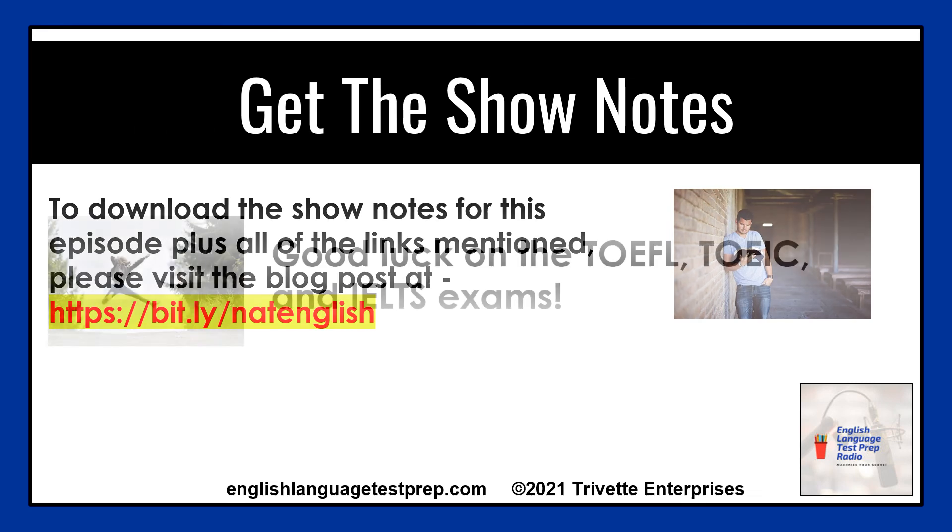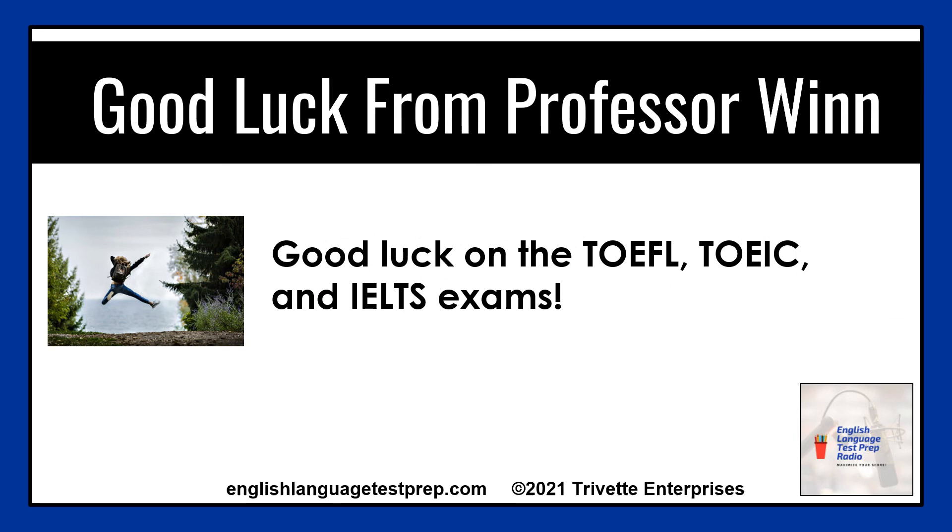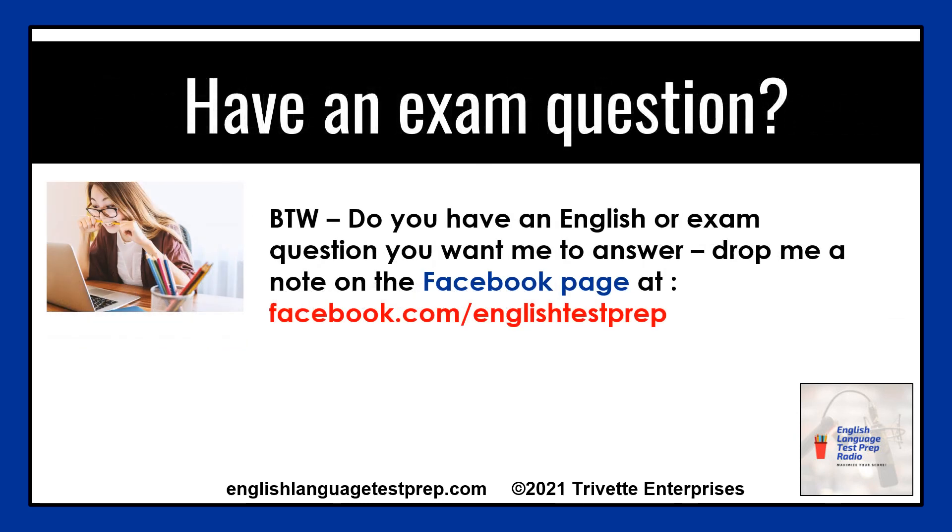Good luck on your English test. And by the way, do you have an English or exam question for me to answer?